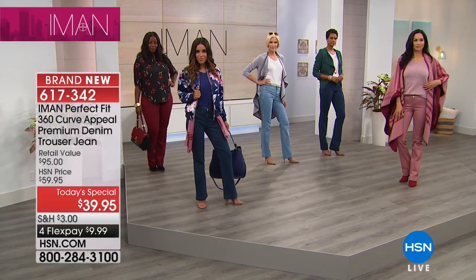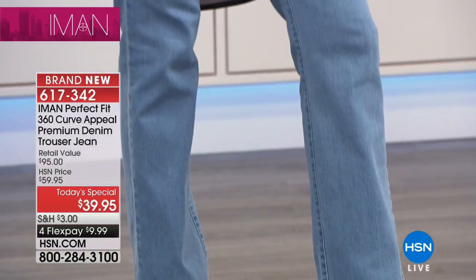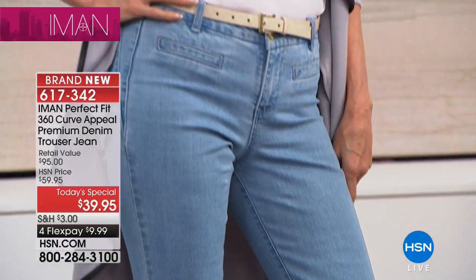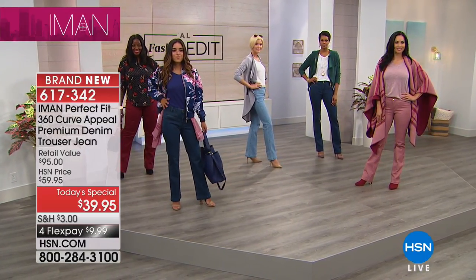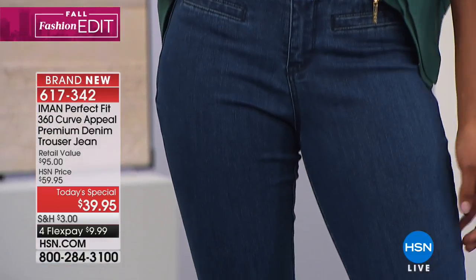And how about this — the ones that you buy nine times out of ten, they fit in the waist but don't fit in the hips, or they fit in the hip but don't fit in the waist. Iman, you have thought of everything. Of all of the jeans we've done, we've never done a premium denim, and finally the fabric here is a premium denim.